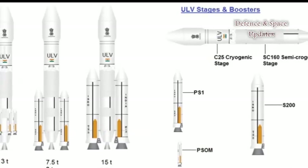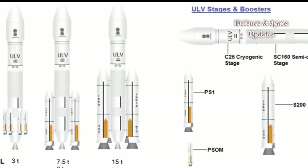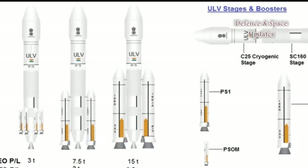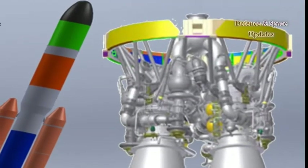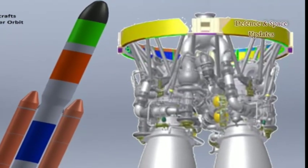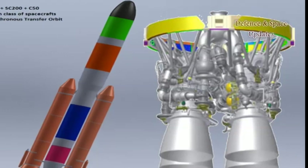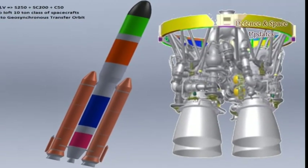ISRO planned to install the SCE-200 engine on the modified core stage of the GSLV Mark III rocket, replacing the older propulsion system. It would boost the payload capacity of the rocket to geostationary transfer orbit from four to six tons. Later, four similar engines could propel a new-generation rocket capable of delivering up to 10 tons to the same orbit without strap-on boosters. In addition to assisting with the engine design, KB Yusno also advised ISRO on the development of the prospective launch vehicle itself.